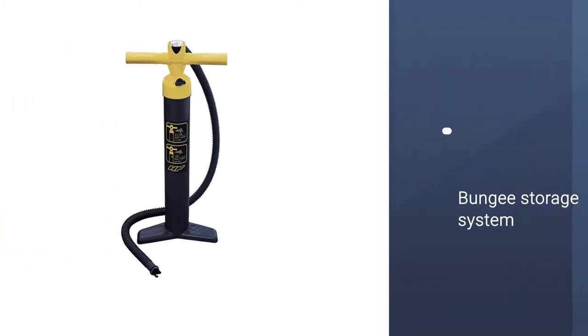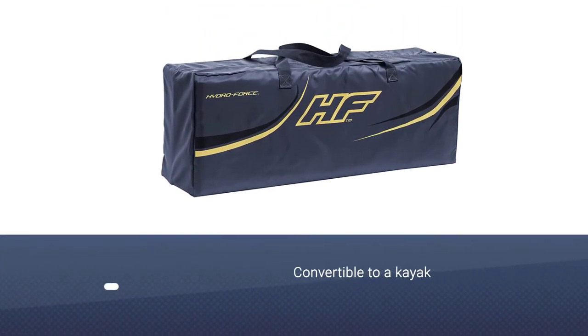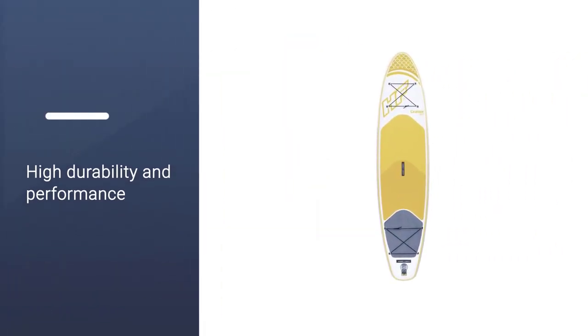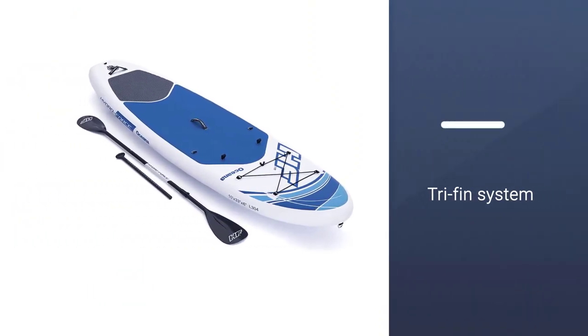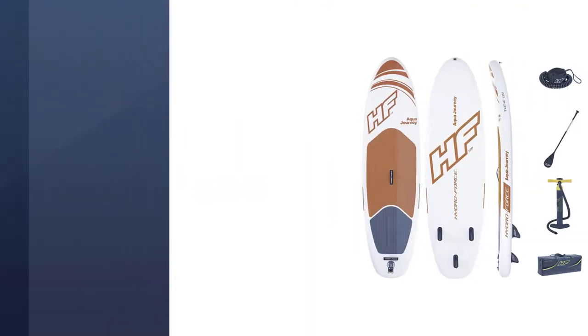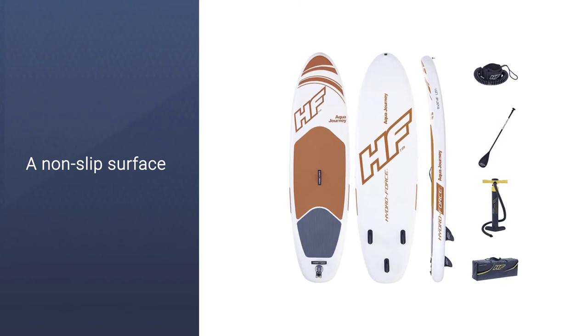It is an inflatable, all-around paddle board that is easy to inflate to an optimum 15 PSI and even deflate. The board is made from high-quality PVC and perfected with drop stitch technology to ensure durability. Overall, it has a weight of about 30 pounds and will accommodate a paddler of about 243 pounds. Due to its stability, the highlight of the board is its versatility and you can convert it into a kayak.